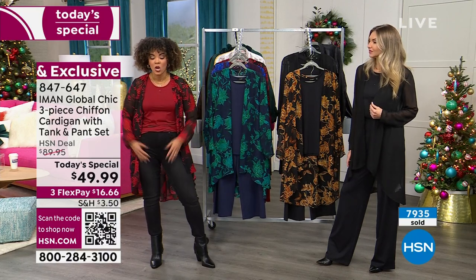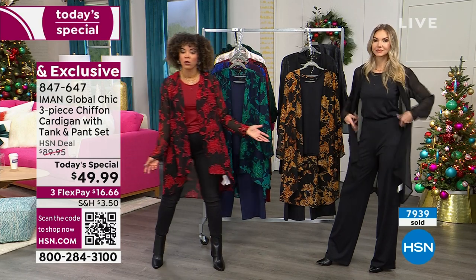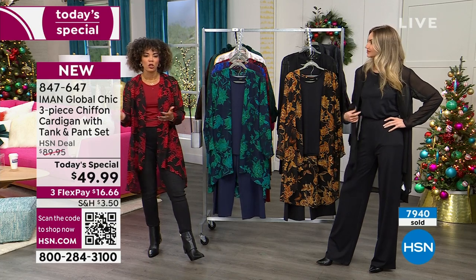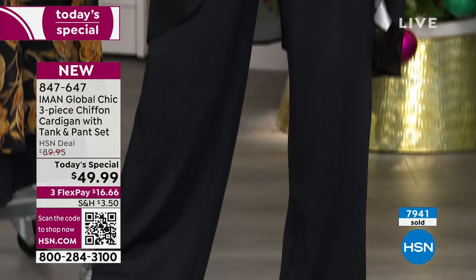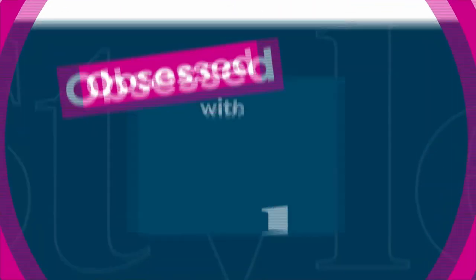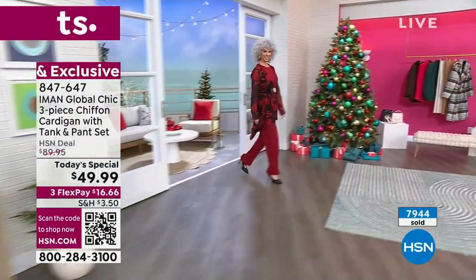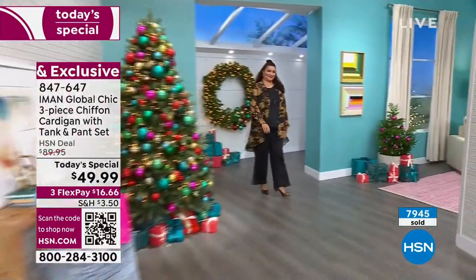I'm just wearing the tank with some jeans and a cardigan. Kate has a whole head-to-toe look. A lot of times I'm shopping for that piece to look fabulous in for the holiday season, and then I put it in the back of my closet, and maybe wear it the next holiday season — because we all take photos now and post them on social. But you're not going to push this holiday look into the back of your closet.